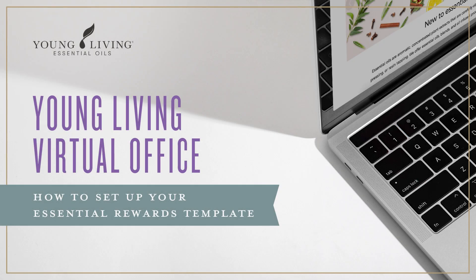Hello and welcome to learning more about our Young Living Virtual Office. In this video, you will learn how to join the Essential Rewards Authorship Program, also known as the ER Program, and enjoy multiple benefits. You will also learn how to set up an ER order that recurs every month.